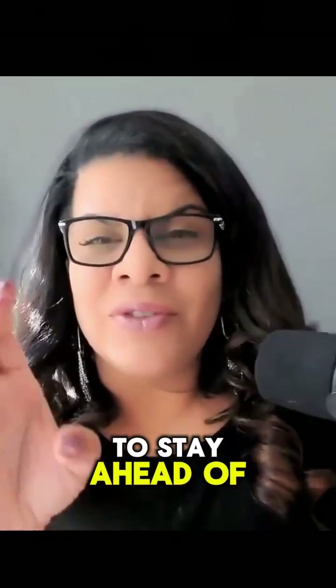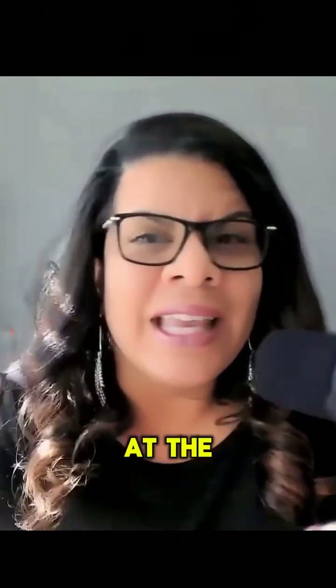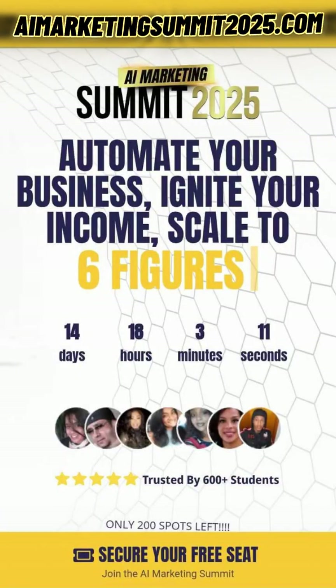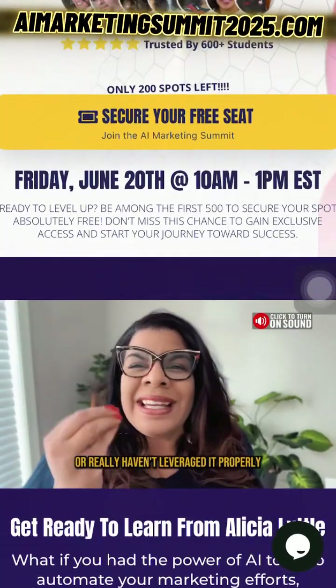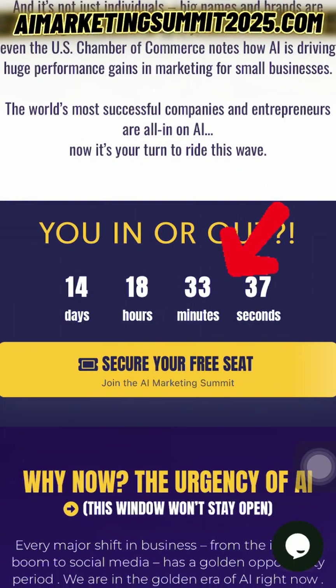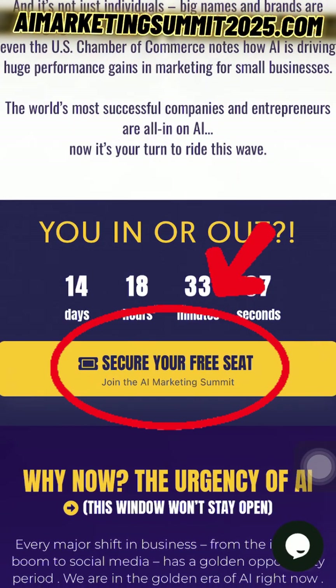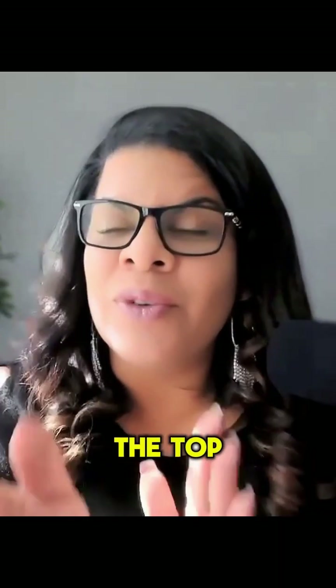And if you want to stay ahead of the curve, you need to be at the AI Marketing Summit 2025. Go to AIMarketingSummit2025.com and grab your seat. Let's learn, build, and dominate together. Don't forget to register. I'll see you at the top of your tech game.